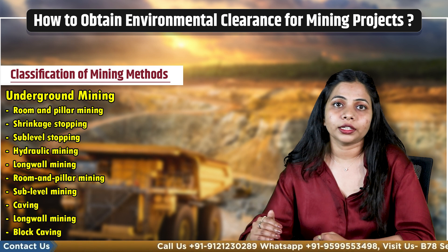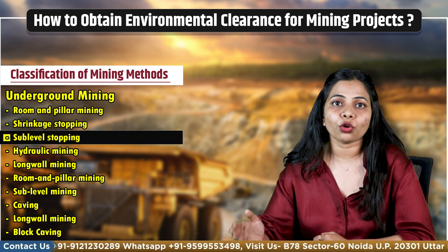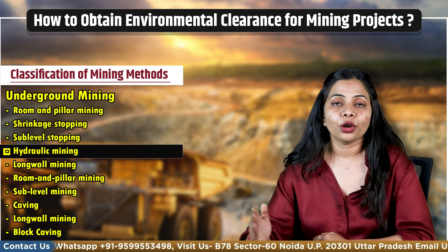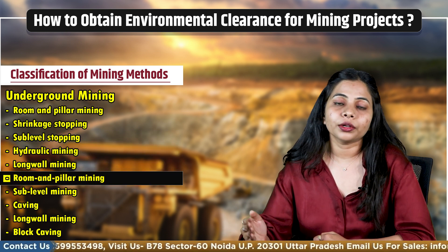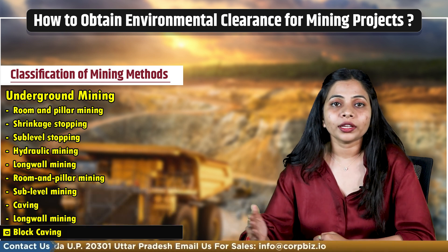Now let's have a look at underground mining. The methods include room and pillar mining, shrinkage stopping, sub level stopping, hydraulic mining, long wall mining, room and pillar mining, sub level mining caving, long wall mining, and block caving.